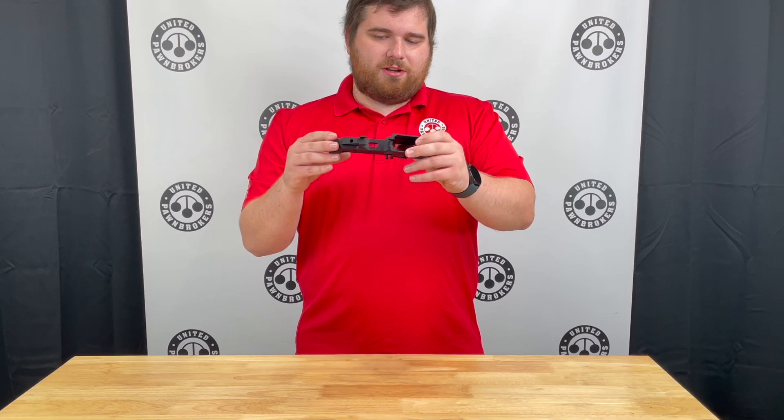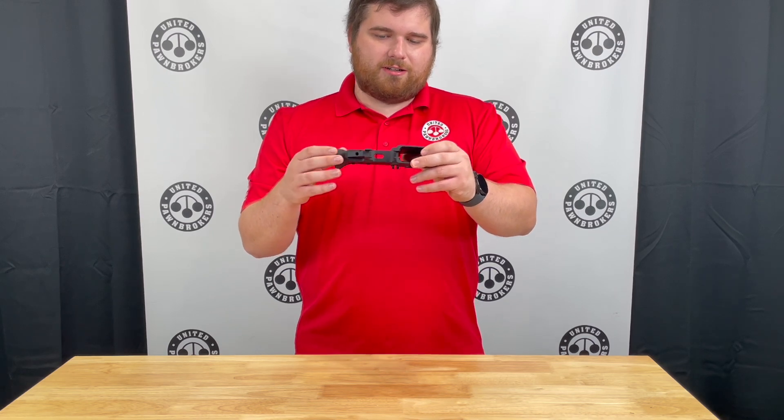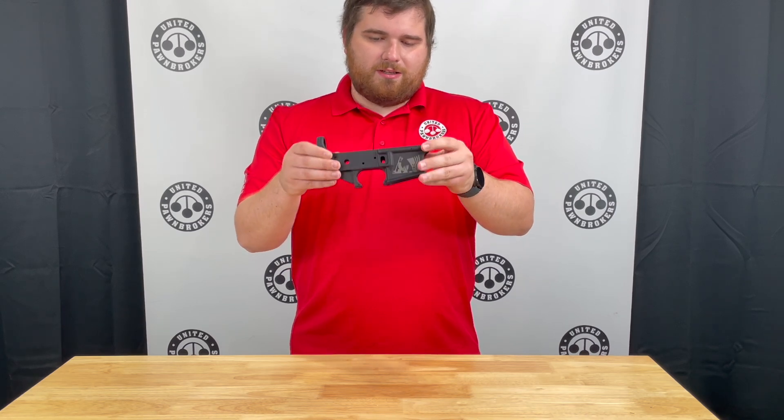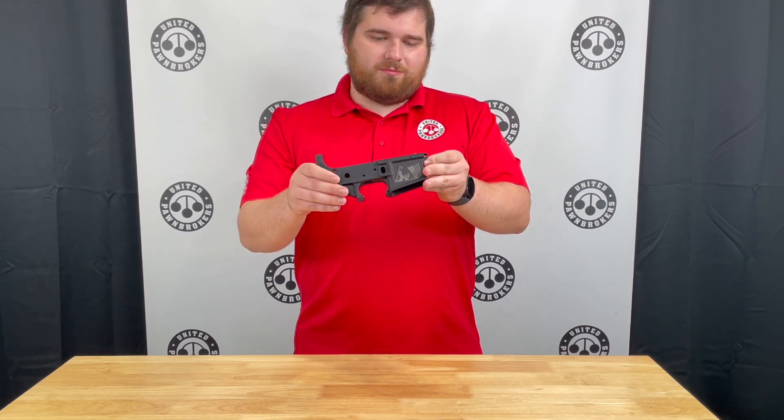This being a standard lower, it does not have the trigger guard assembled or fixed onto it, so you do get to pick out your own trigger guard, and it will take all standard mil spec parts.